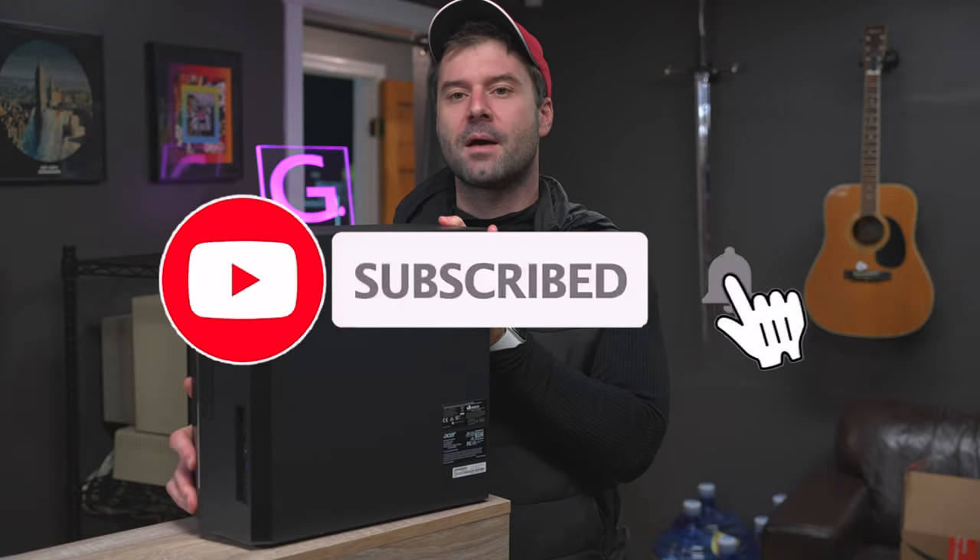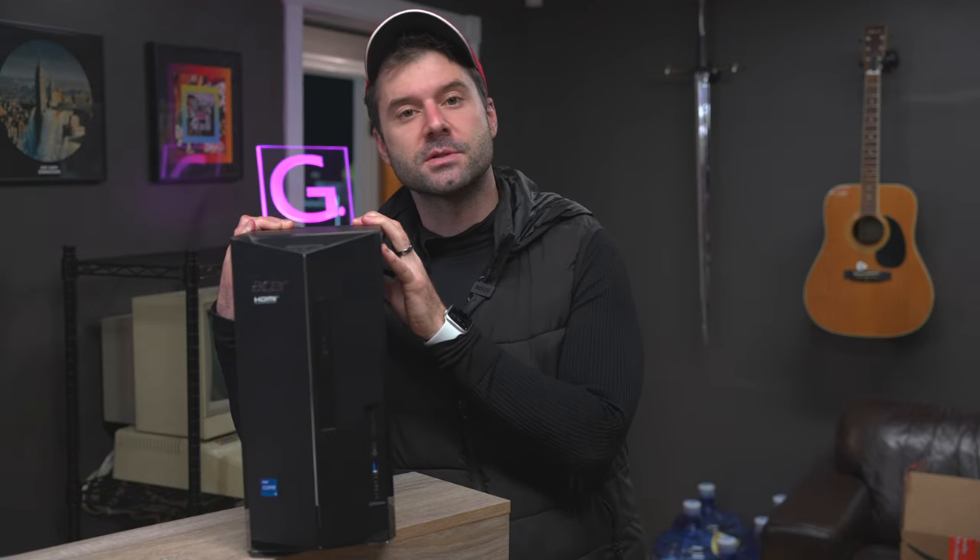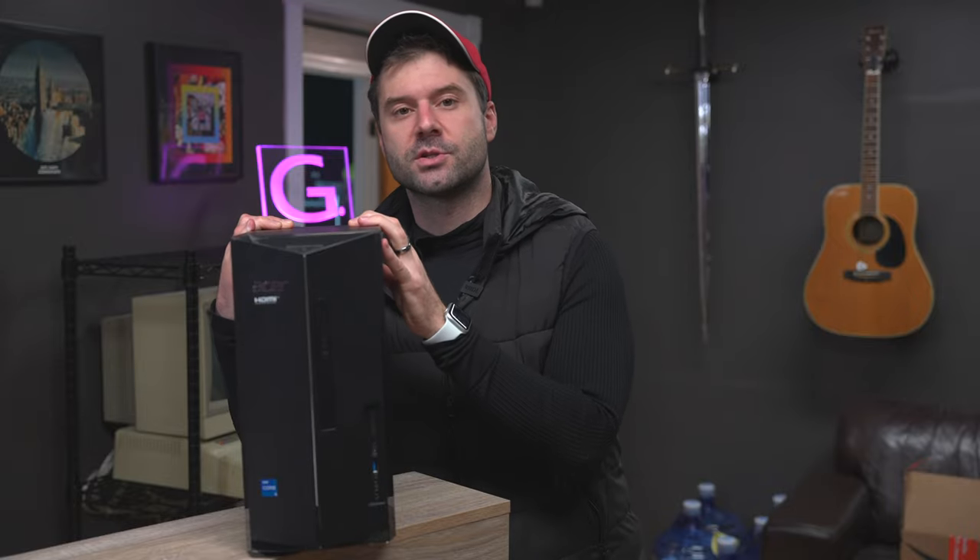That is our review of the Acer TC1760. Hope this was helpful for those looking to buy this machine. If you guys or gals have any questions, please reach out to us in the comments section and we will be back with another video really soon.